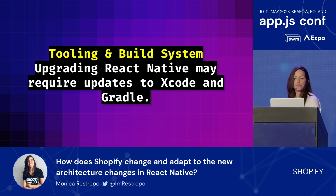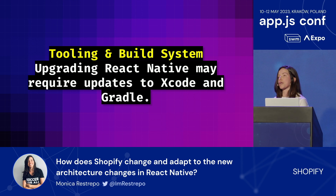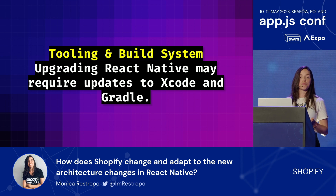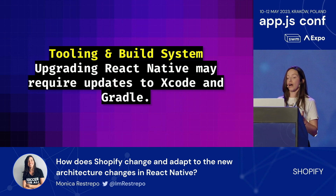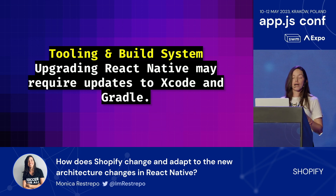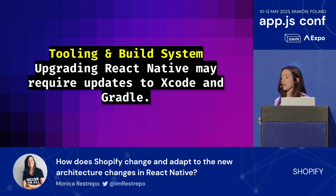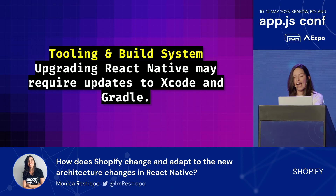Tooling and build systems. React Native uses platform-specific build systems like Xcode and Gradle for Android. Upgrading React Native sometimes requires updates to these build systems, which can be challenging specifically for developers who are not super versed in how these systems work. Who hasn't spent tons of time just setting up a local environment to make it work?